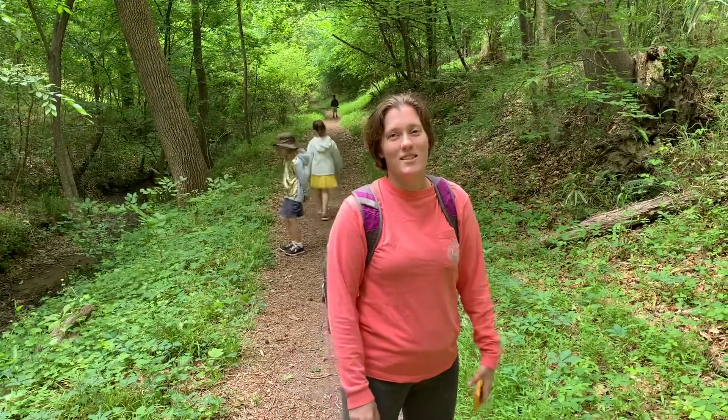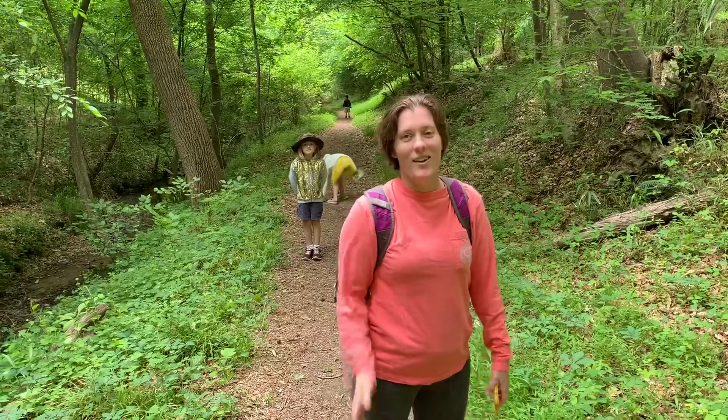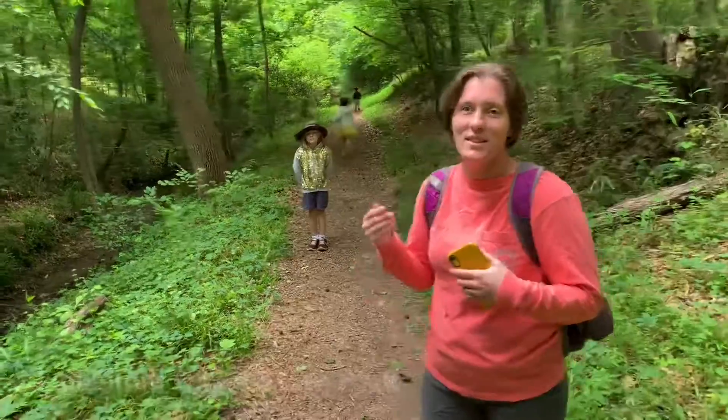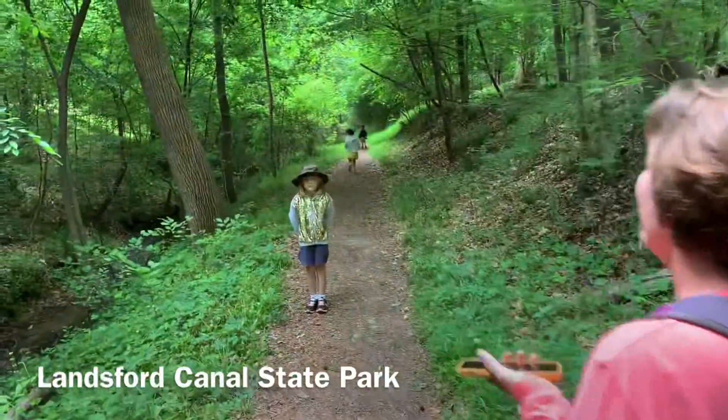Bienvenuti a nostri amici d'Italia. Ciao! This is our favorite park in South Carolina. This is Lanceford Canal State Park.